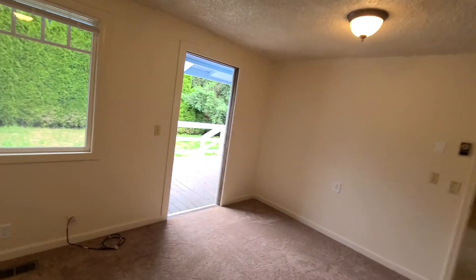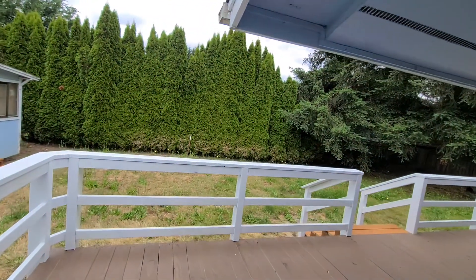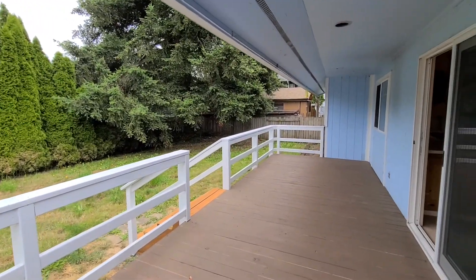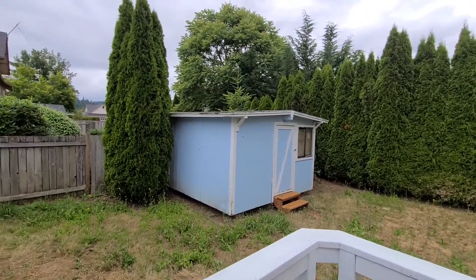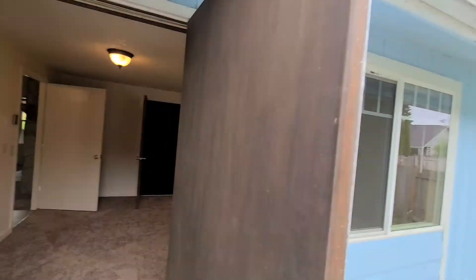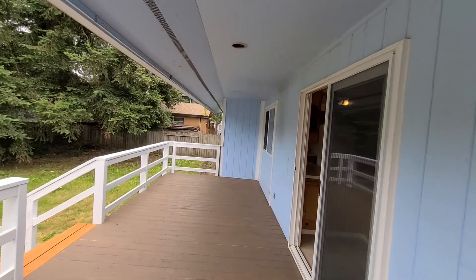Let's go finish in the backyard. The deck was just rebuilt — it's very nice. We're working on getting the landscaping completed there — it's a project. And there's the storage shed on that side. Here's a view of the rest of the deck.